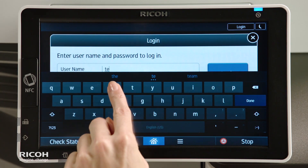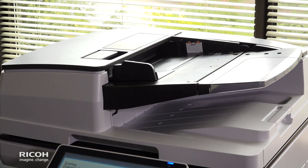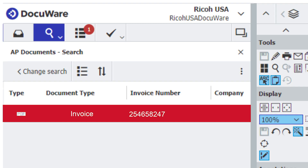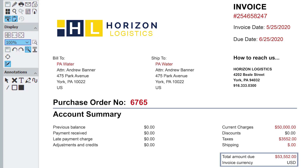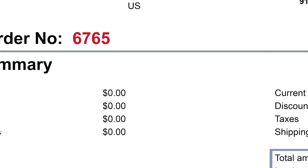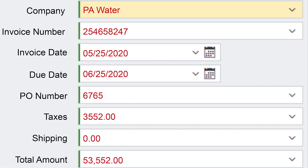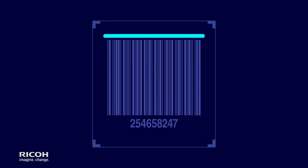RICO simplifies this process by using intelligent indexing to automate data entry. A quick scan of the paper document picks up specific information to seamlessly categorize data and securely file the document. In an instant, the data is sent to the accounting system and generates a document that includes a barcode containing the data needed to move it forward in the process.